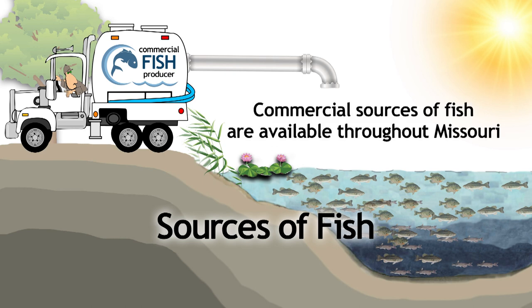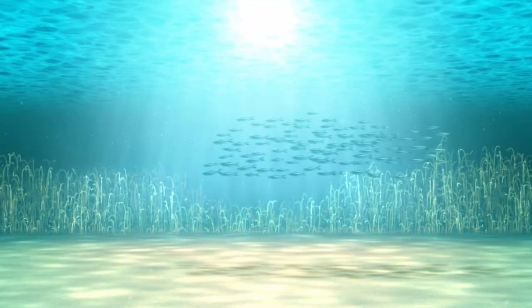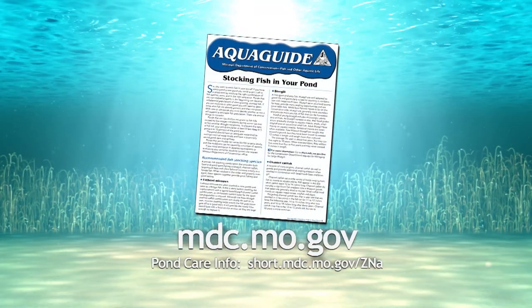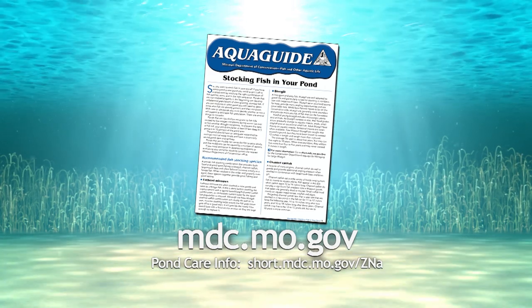Commercial sources of fish are available throughout Missouri. Please contact your nearest Conservation Department office for a list of commercial fish producers. For more details about stocking fish, check out this free aqua guide available on our website.